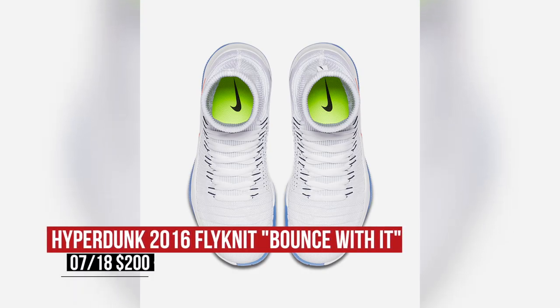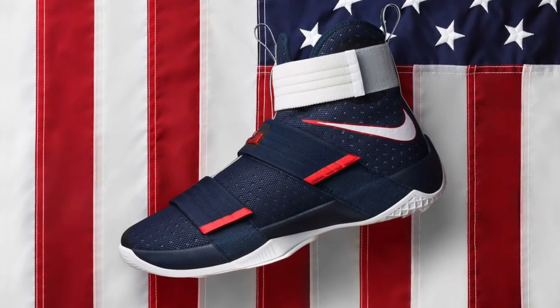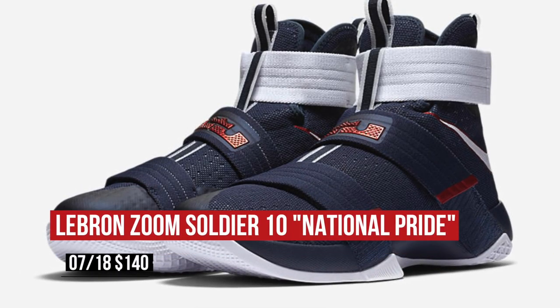If you're more of a LeBron fan, the USA-inspired colorway of the Soldier 10 releases on Monday as well. I have yet to actually play in these, but I have heard some good things and great feedback. Those are going to cost you $140.